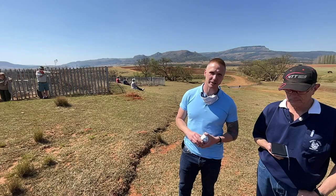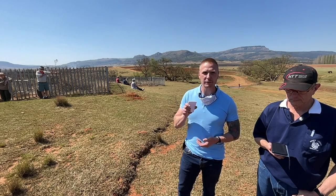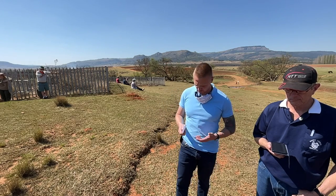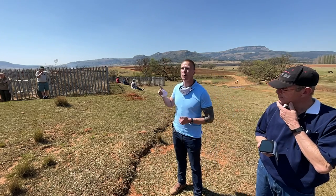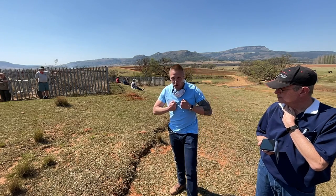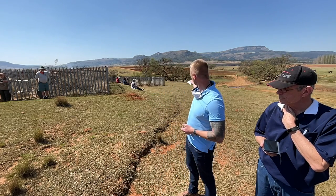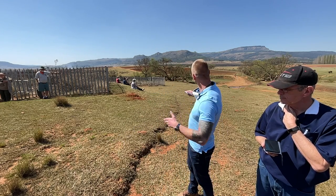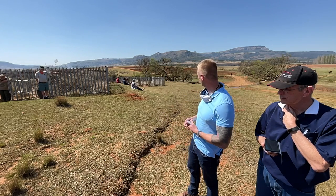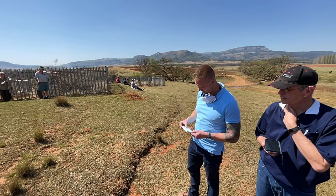Two to three hundred Zulus decided not to let the survivors escape and started crossing the river after them. Individually, Zulus were not strong swimmers, but crossing en masse as a group they managed to get over. The river was narrow — though it would have been wider at the time in full flow. They emerged on the south bank and a hand-to-hand battle ensued just down by the wagons.